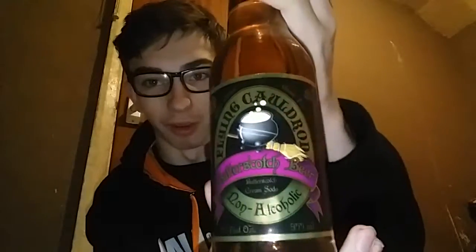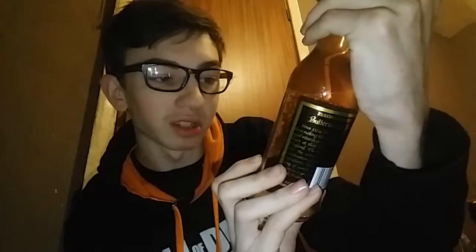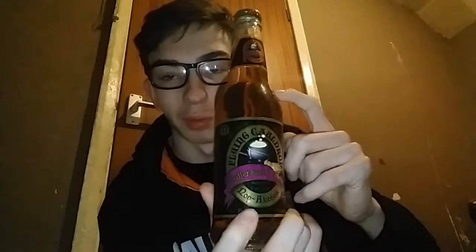So this is actually the butterbeer I've got. It's actually called the Flying Cauldron Butterscotch Beer — butterscotch cream soda, non-alcoholic. It's 355 milliliters, $2.99 a bottle, or you can get a crate like this for £9.99 in the UK.